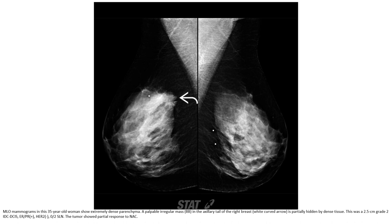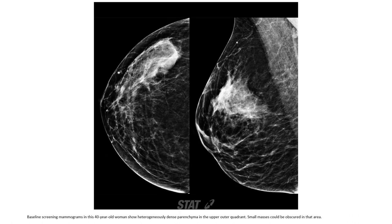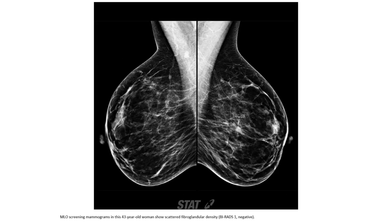Showing partial response to NAC. A baseline screening mammogram in a 40-year-old woman with heterogeneous density. In the upper outer quadrant, a small nodule could be observed in the axillary region.